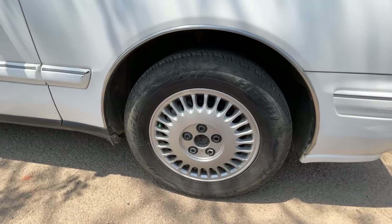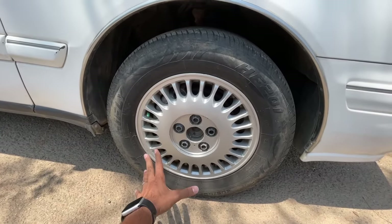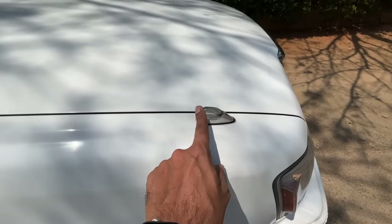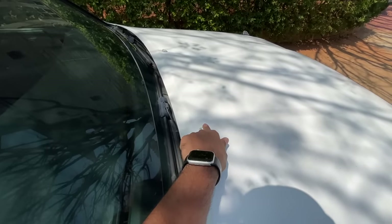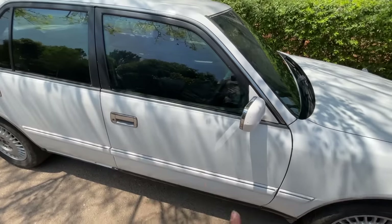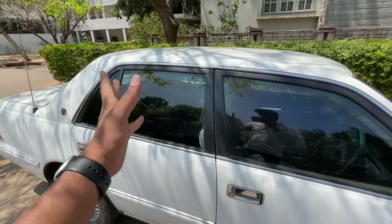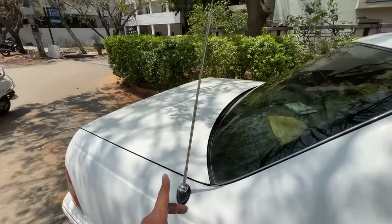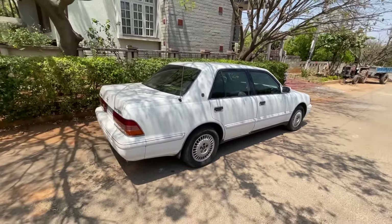The tire size is 205/65 R15 on what appears to be an alloy or steel wheel — it doesn't really matter. There's chrome around it, and the nozzles have been painted as well — possibly not stock. Chrome on the mirror too. The Japanese love chrome as much as Indians do — chrome door handles, chrome around the window area. It says Toyota Motors, and this antenna actually comes out when you turn on the audio system.